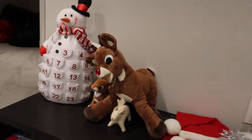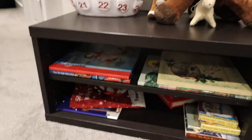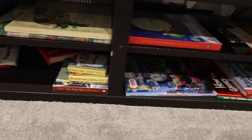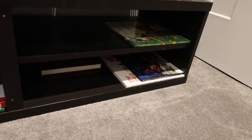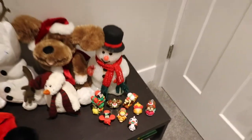We have our Rudolph the Red-Nosed Reindeer from Build-A-Bear and this snowman countdown. Down here I also have all of our Christmas books out for the kids — they're allowed to read them whenever they like, and once we get closer to Christmas the kids will pick a book every night and we'll read a Christmas book together.